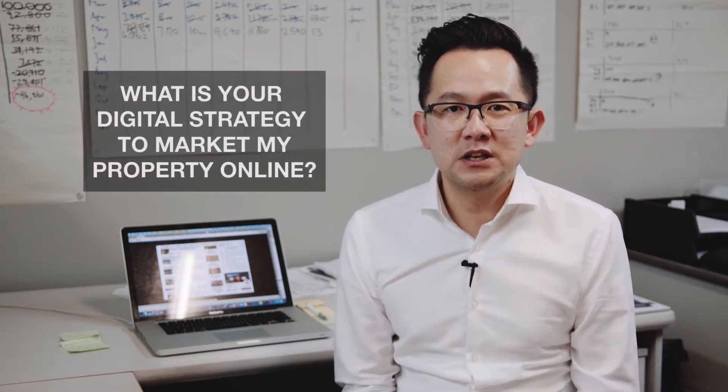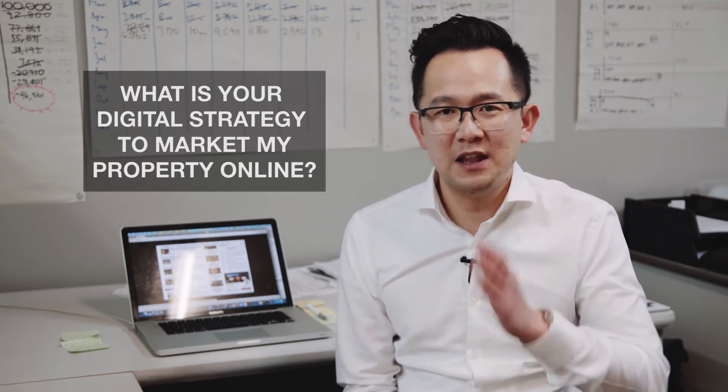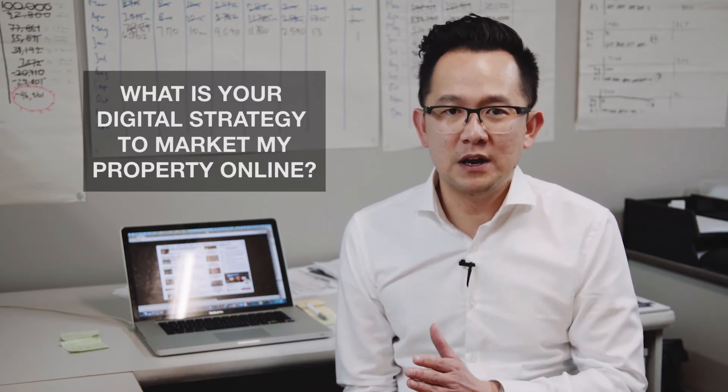Before you list your property, please ask your agent what digital strategy they have in place for marketing your property online. This is very important — what is the digital strategy they have in place for marketing your property online?